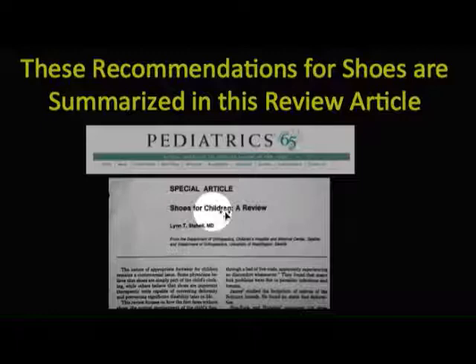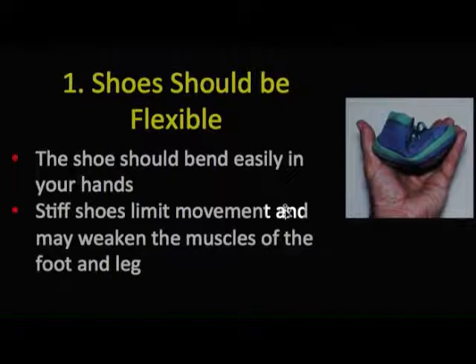The recommendations I'm giving on shoes are summarized in a review article in the journal Pediatrics, which is the official journal of the American Academy of Pediatrics, in a special article entitled 'Shoes for Children: A Review.'